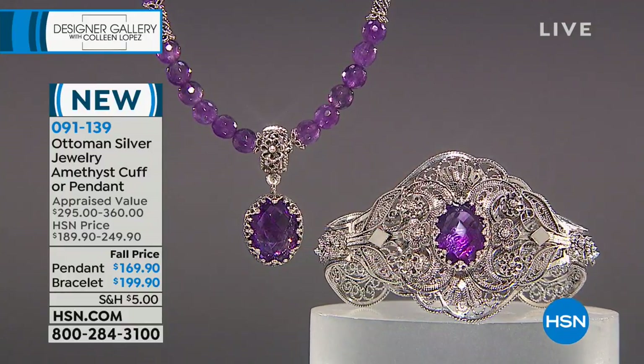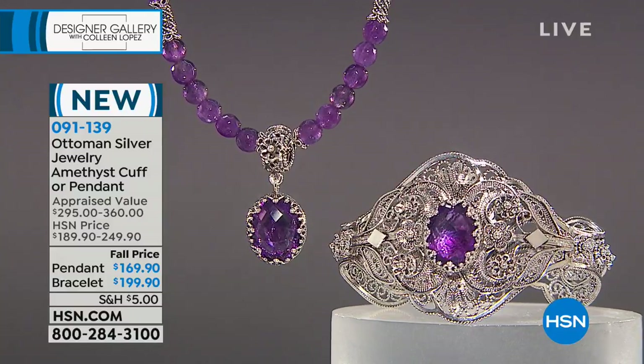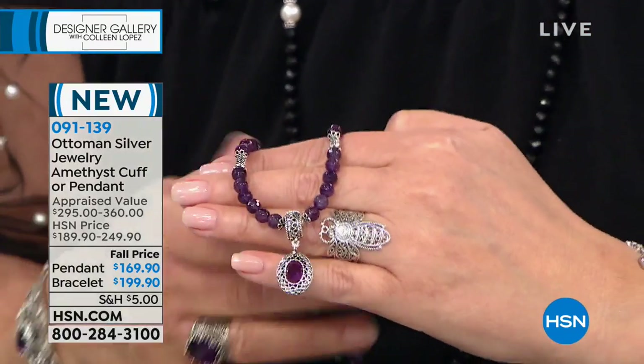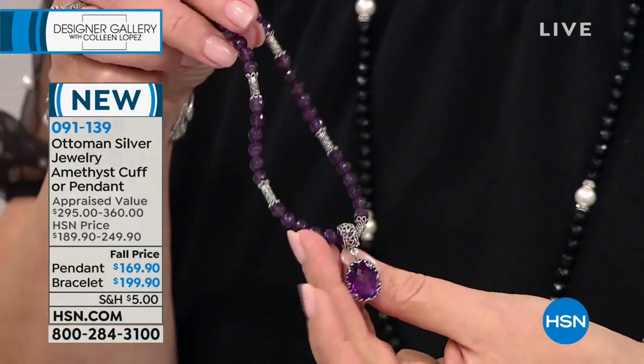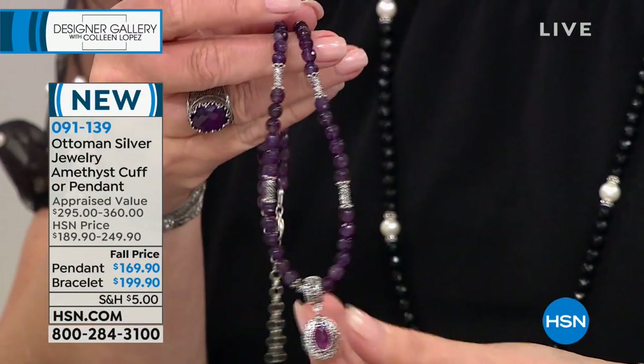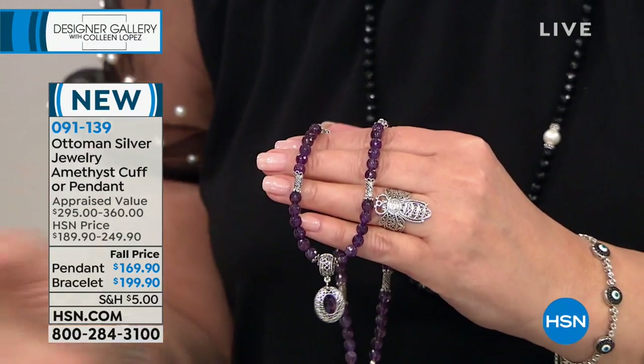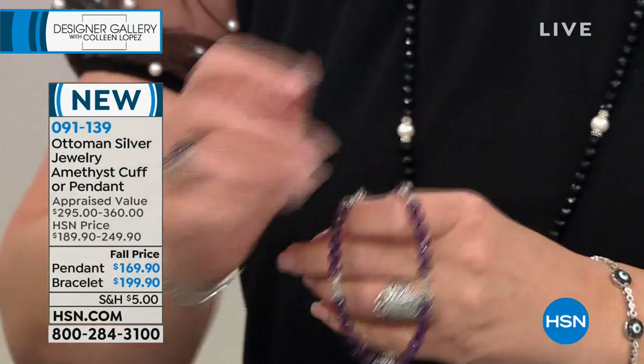We have a full hour of gorgeous Ottoman Silver. If you're just finding us, it's a double-header designer gallery today — this is our one hour only of Ottoman. I adore this collection. It's very rare you find jewelry made like this — handcrafted, artisan-crafted, made in beautiful studios and galleries in Istanbul. These are techniques that literally date back thousands of years. This necklace is so gorgeous. I'm going to grab the matching bracelet — I'm actually wearing it.